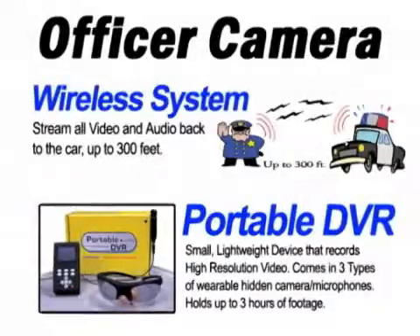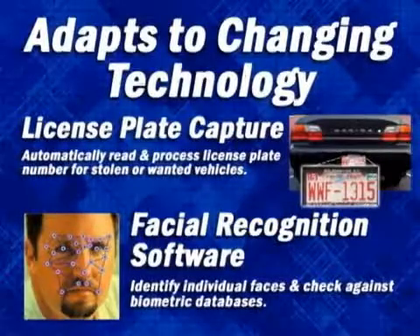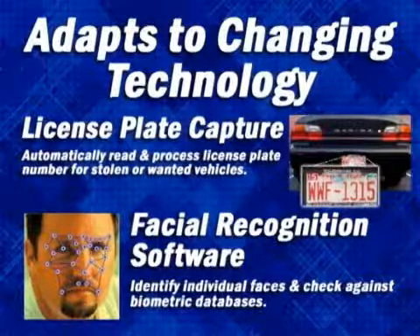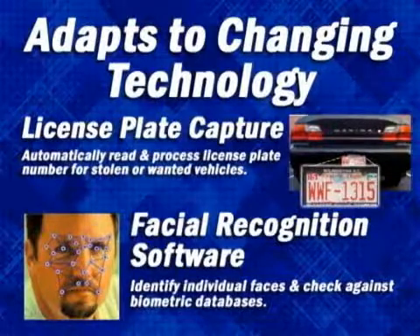It integrates with a portable DVR or the wireless camera microphone system, which can be worn by the officer at all times, and records 30 frames per second high-resolution video and audio. As newer technologies arrive, they can be adapted to work with the GlobalCam Fleet Management System — applications such as license plate capture software, which will automatically read and process a license plate number through NCIC or DCI database to identify stolen or wanted vehicles, or facial recognition software that allows a camera to identify a person's face and check it against several different biometric databases.